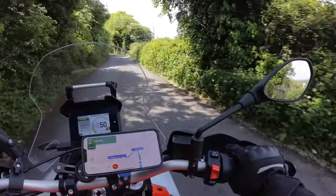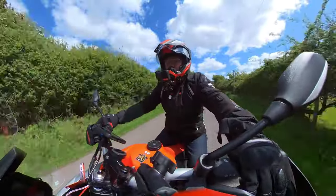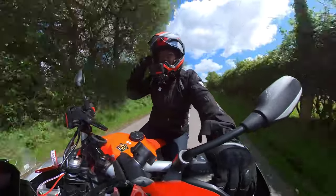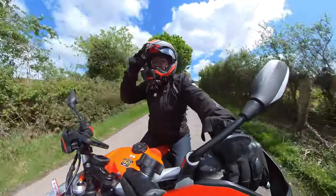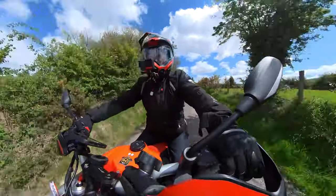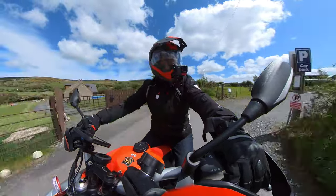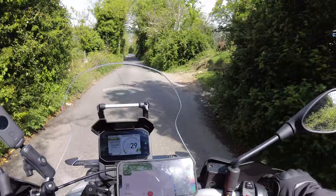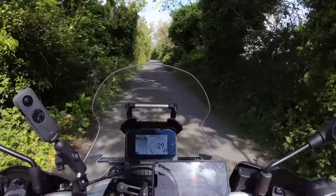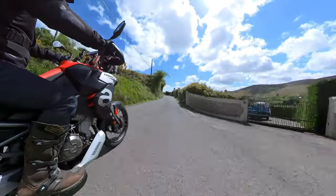So at long last I'm on board the Aprilia Touareg 660. I've literally been on the bike for three minutes and my first thoughts straight away — the riding position is absolutely beautiful. You know that feeling when you get into a Jeep or 4x4 and suddenly feel as though you've walked upstairs? It's a similar feeling on this bike. I think it is the tallest bike I've ever ridden.